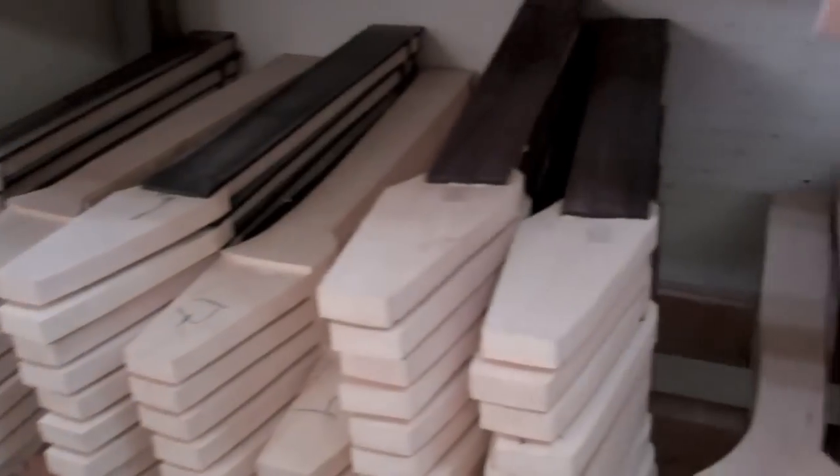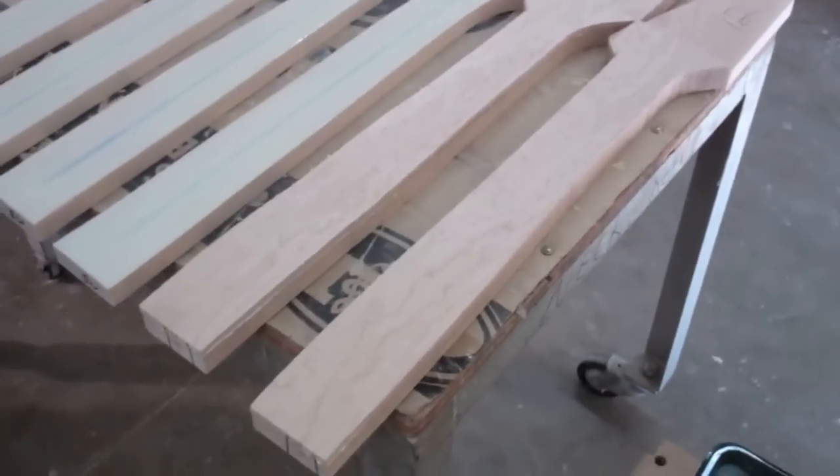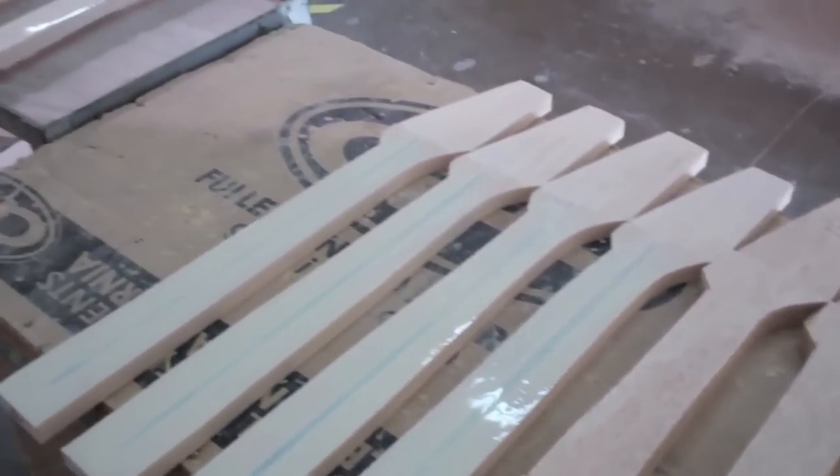The manufacturing process for an electric guitar starts with your raw material. From North America, from India, from Madagascar, we get ebony. What type of wood it is really makes a difference in how it sounds.